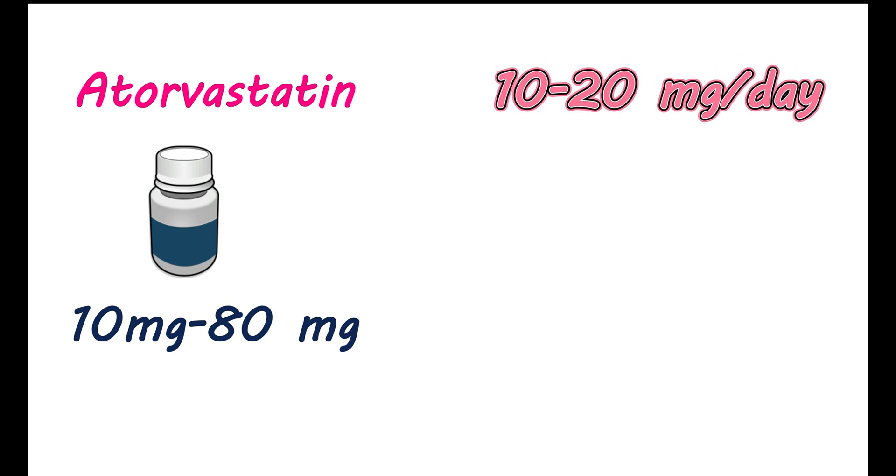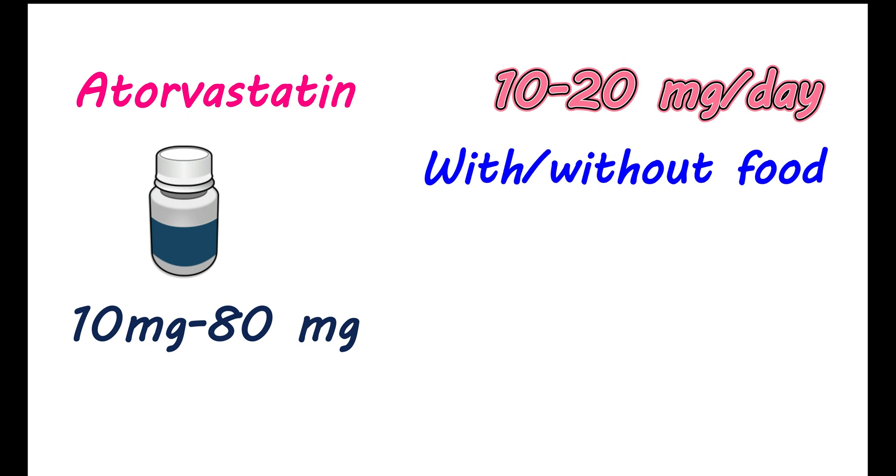How to take this medication: You can get atorvastatin tablets in different strengths, starting from 10 mg to 80 mg. For treatment of hyperlipidemia, this medication can be given at an initial dose of 10 to 20 mg per day. You have to take this medication only once daily. You can take it any time of the day; however, it is always better to maintain the same time each day for a smooth therapeutic response. You can take this medication either with or without food.